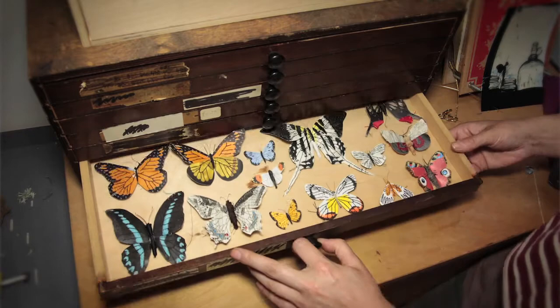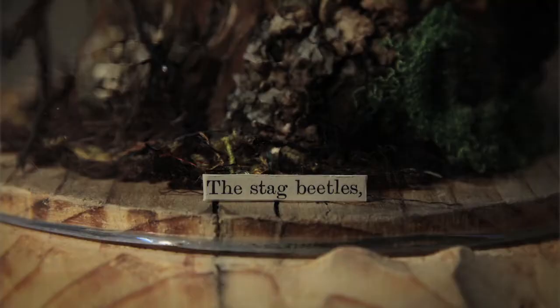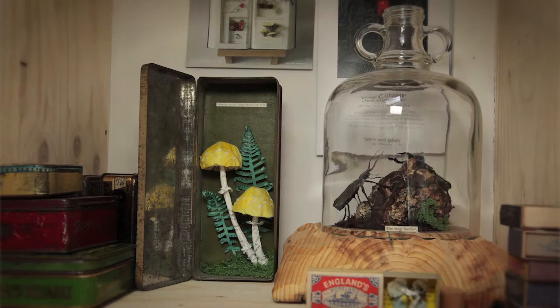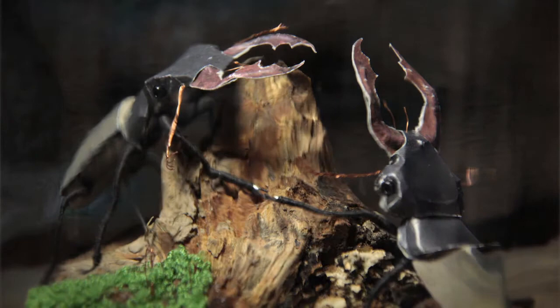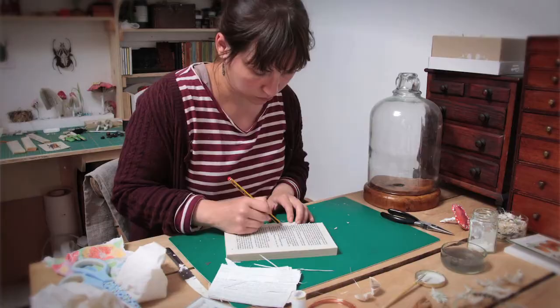I like the amount of possibilities you have with paper because I studied bookbinding and I've built a good relationship with paper. I know what it will do and how to treat it to make it do the things that I want it to do in my sculptures. I think the more I get to know it the more I love it and the more I end up using it.